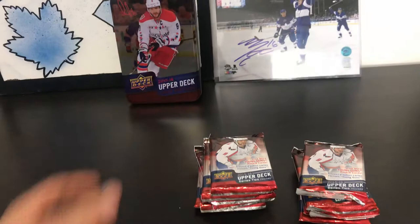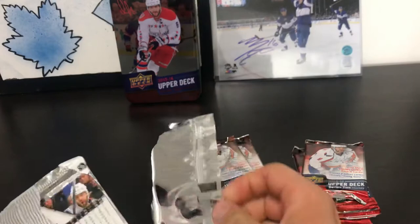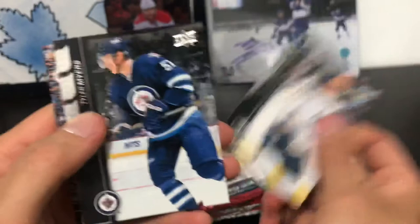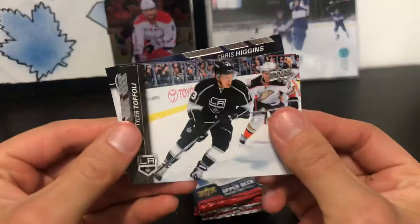This was 50 bucks I think. First up, pack one: Tyler Myers, Jackman, Steve Mason, Brandon Gauntz peachy rookie, Tyler Toffoli, Sam Gagne, and Chris Higgins.